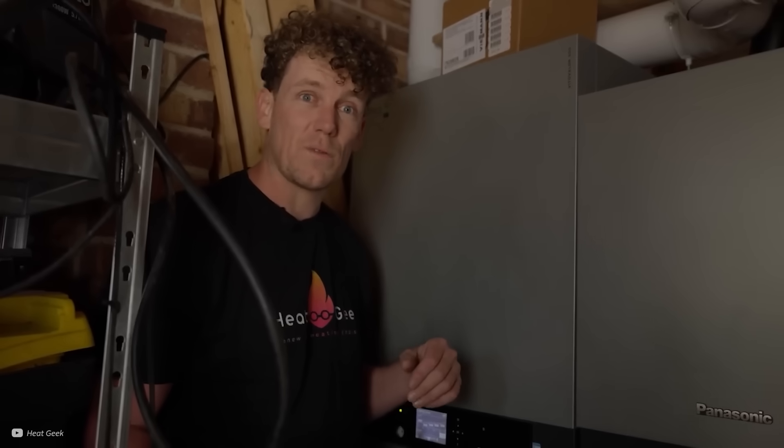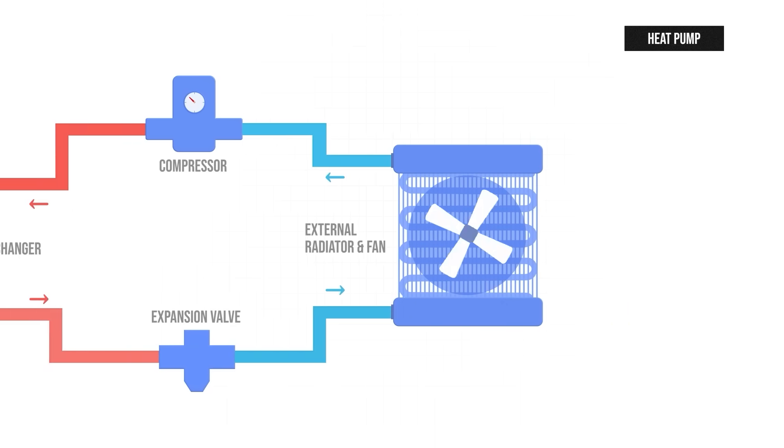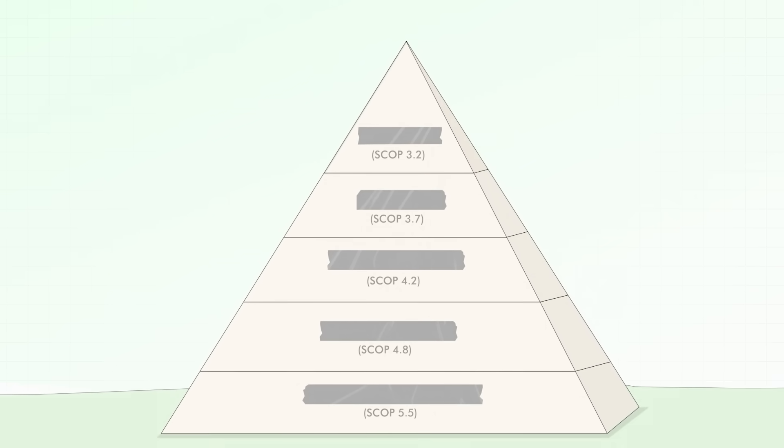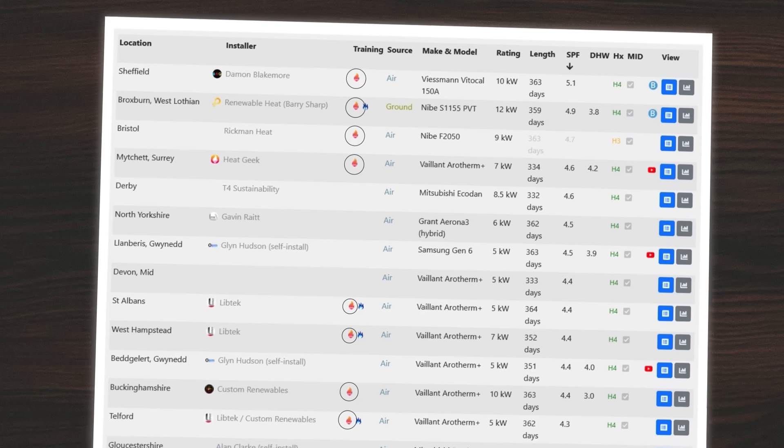To get to the bottom of HeatGeek's high efficiencies, I went to their offices to chat with Adam on all things thermodynamic and SCOP — seasonal coefficient of performance — and learn all of their not-so-secret secrets. Just to say, I'm not financially linked to HeatGeek in any way. I just came across them because they were dominating the heat pump leaderboards, which is apparently a thing.